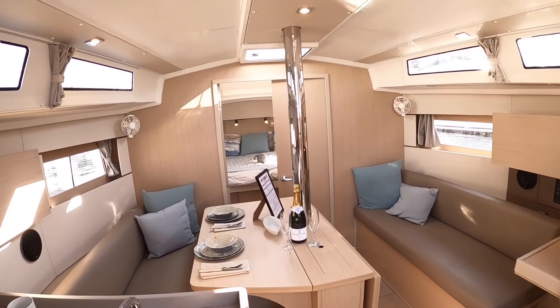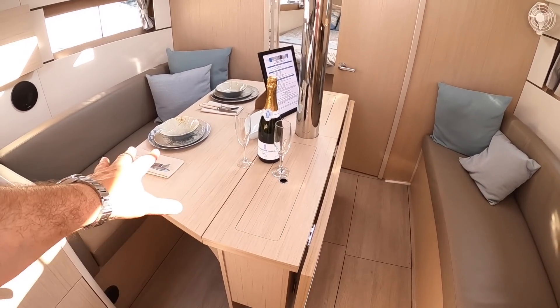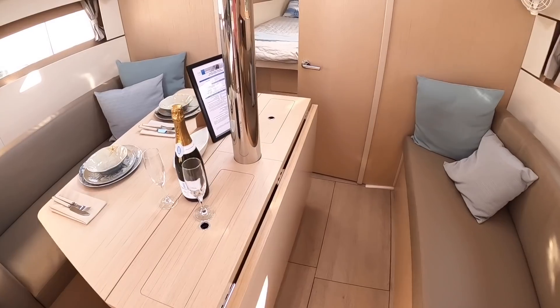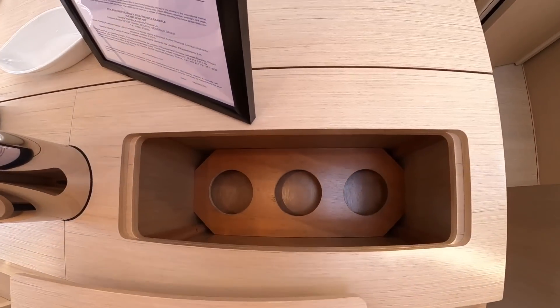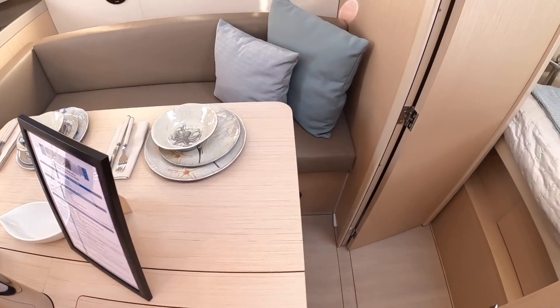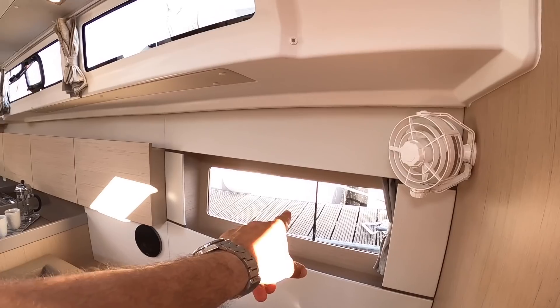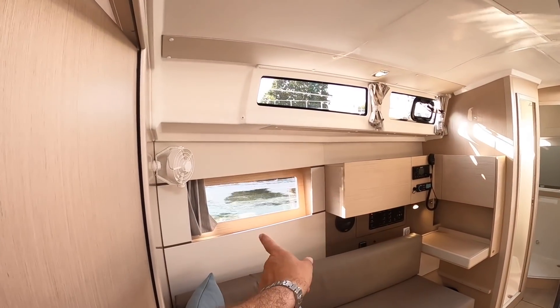One thing I have noticed is these big porthole windows. You've got lifting leaves — that one's up so you can see what it looks like, and that one's down, but of course you can fold that up or fold that down. That's all very adaptable. But look at these big porthole windows — they're throwing so much light in here, up here, and the same on the other side as well of course.